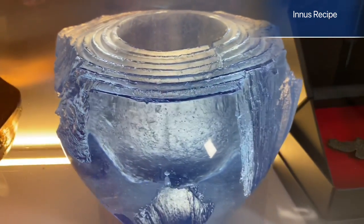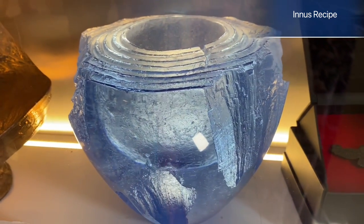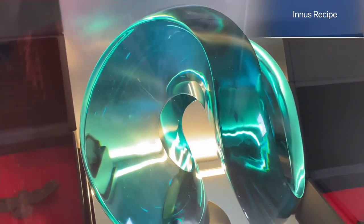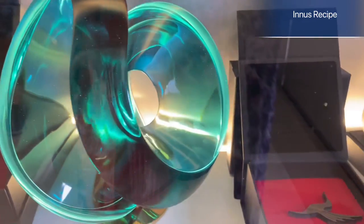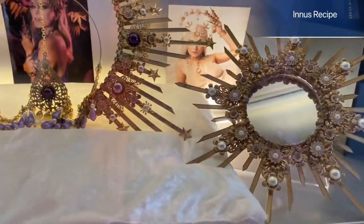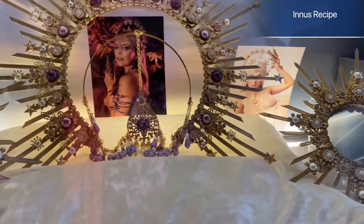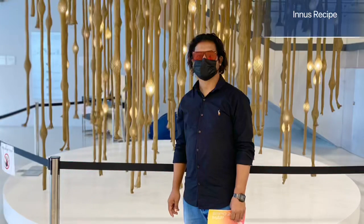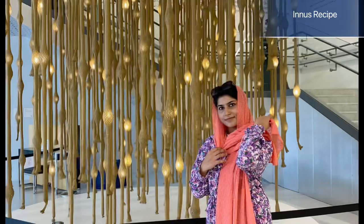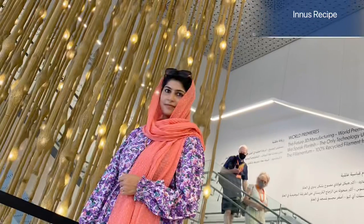These structures are all made of stone — white stone and small ornaments throughout.